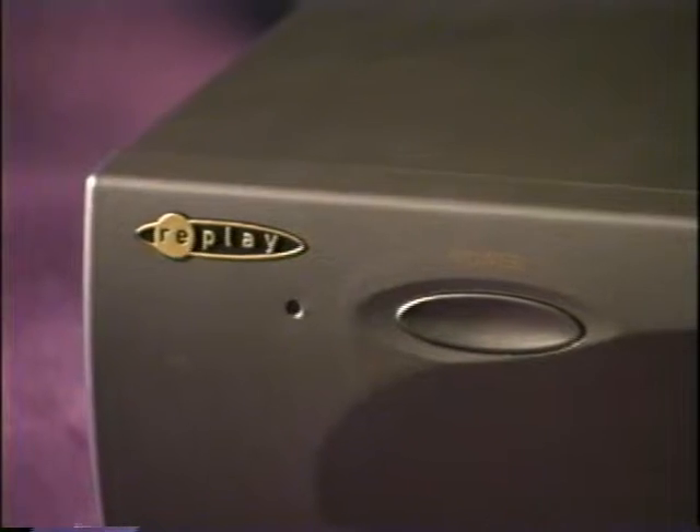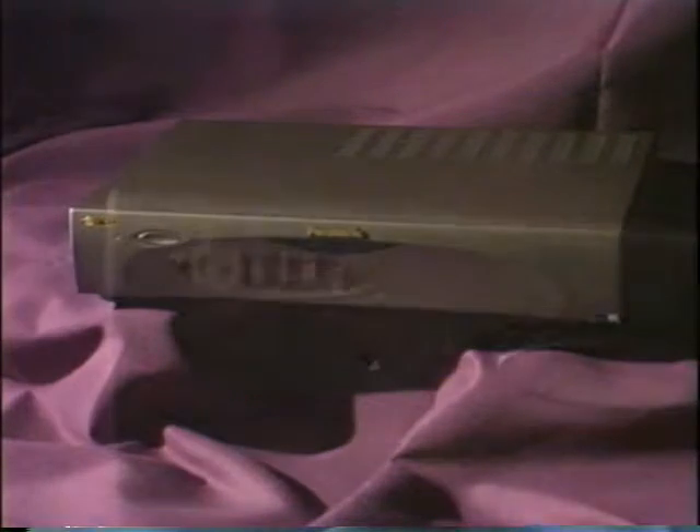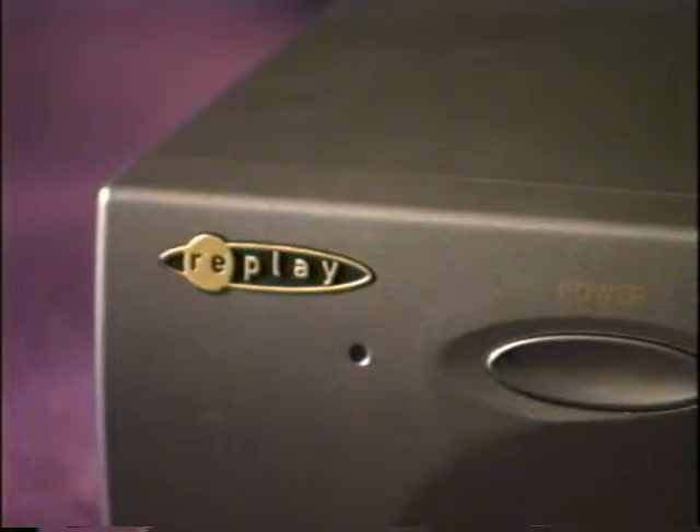Replay TV used Xilinx Spartan II FPGAs to give their personal video recorder a fluid architecture, one that can be changed even in the field, to adapt to new standards or to add new features even as the consumer sleeps. In the bargain, Replay TV got a more convenient design cycle and faster time to market.